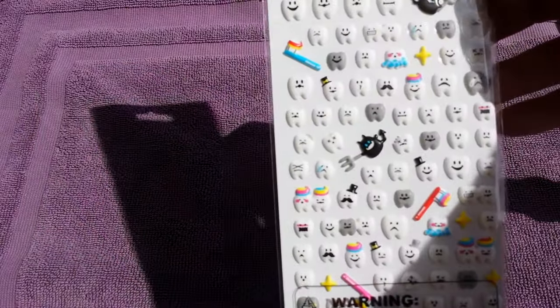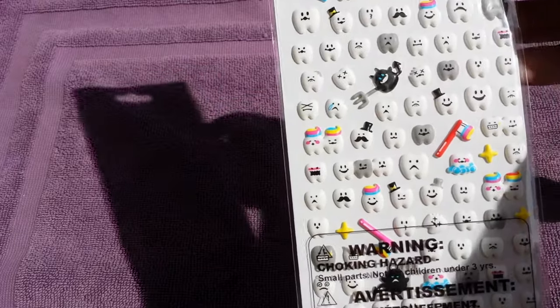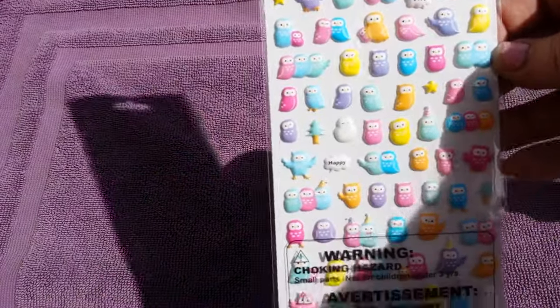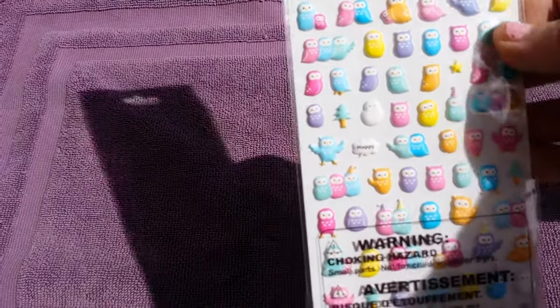Next I got the little teeth stickers for my planner. I've got a lot of dental appointments coming up soon, so I wanted a cute way to put them in my planner. I also got the little owls. I'm still on the hunt for the puffy weather stickers — like they had sun and different things — but I haven't found those at my Dollar Tree.